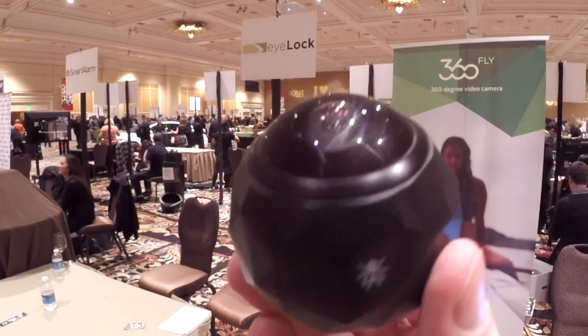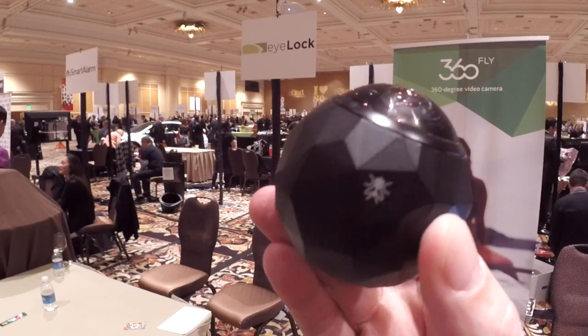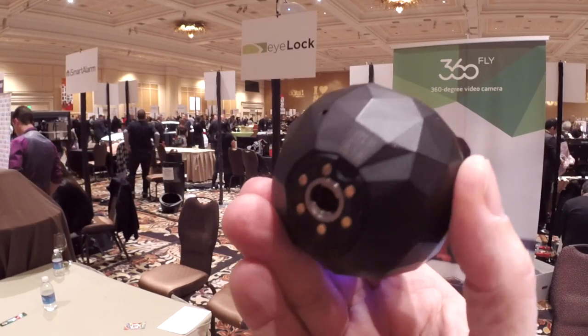One thing that impresses me about this — it does not look like a fragile camera. Not that I want to go and pound nails with it, but it looks like something I wouldn't hesitate to take out on the street. Yes, and the great thing is it's not a fragile device. It's made for everyday things, whether you want to go skiing or capture something on the street. It's actually shock-proof, waterproof, and dust-proof — resistant to all those things. It's a camera made for everyday.